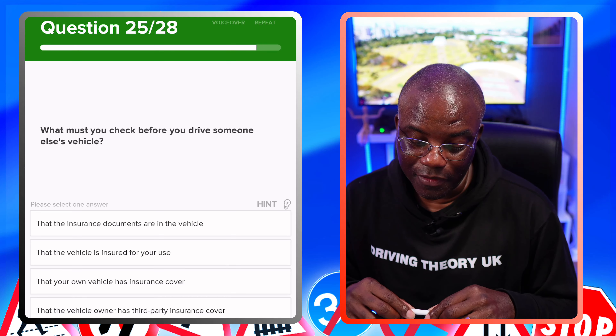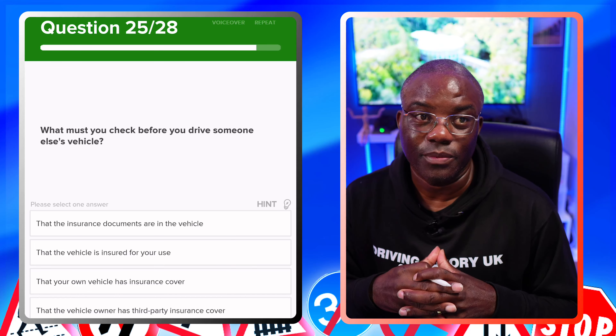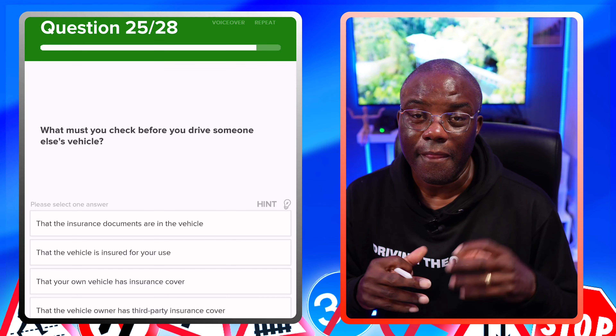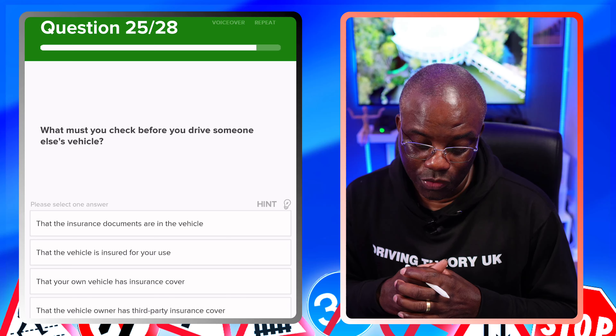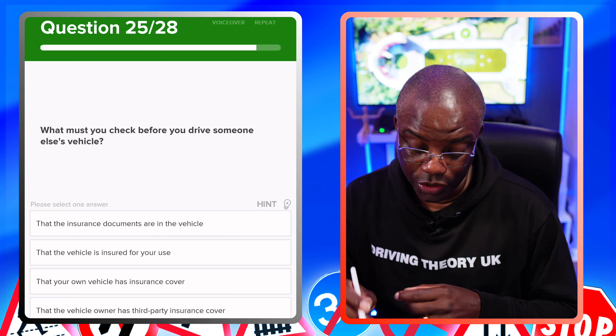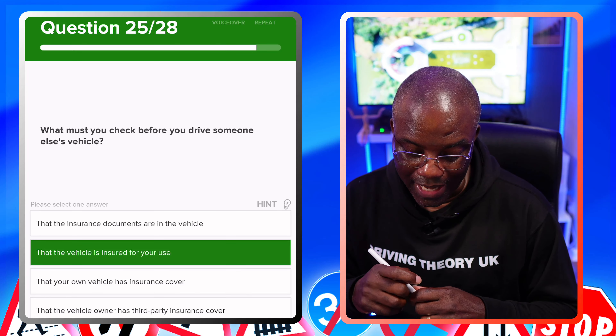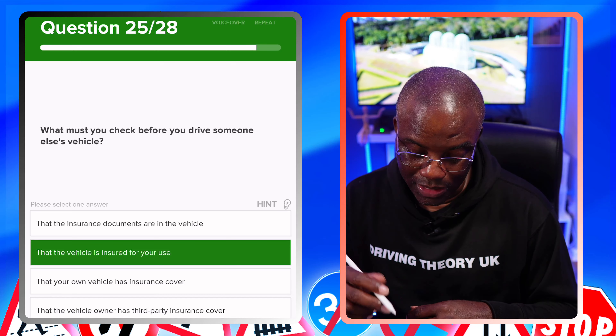What must you check before you drive someone else's vehicle? You must make sure you are insured to drive that vehicle. That the insurance documents are in the vehicle? No. That the vehicle is insured for your use? Yes. That your own vehicle has insurance cover? No. That the vehicle owner has third party insurance cover? No.